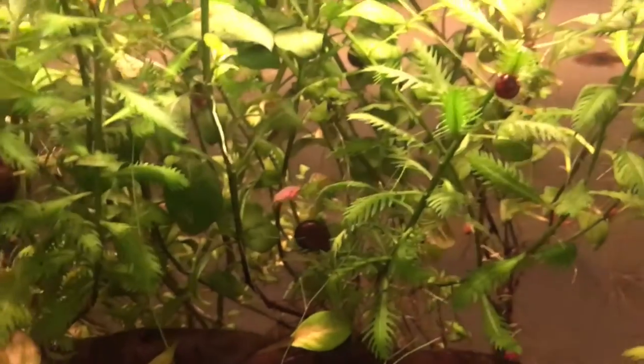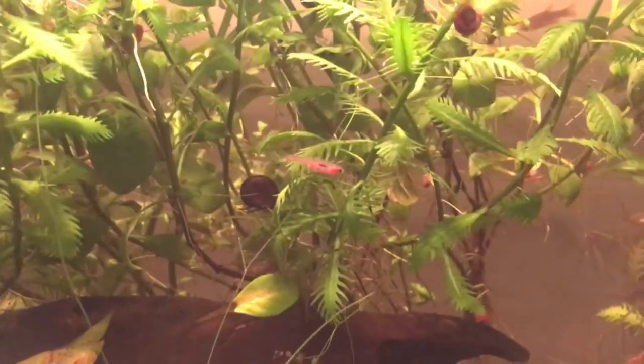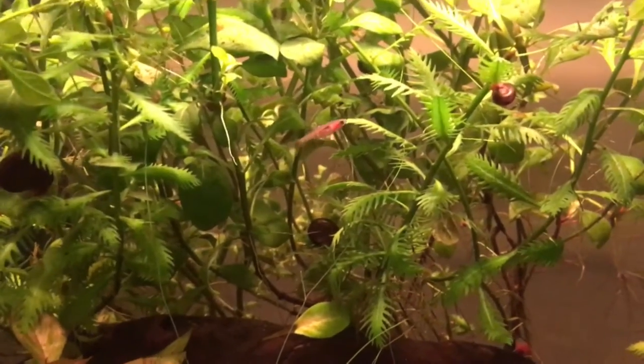So this is just one of the several Chili Rasbora that I have. I do believe that I have seven. This one is the least shy out of all of the ones that I have. So let's just begin with a few basics about them.